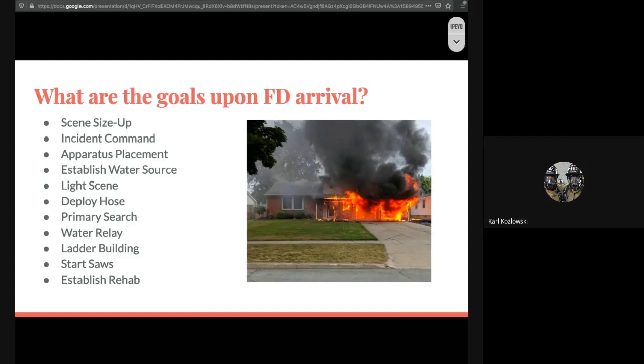Some things you should be thinking about: the abbreviation RECEOS — rescue, exposure, confine, extinguish, overhaul, ventilation, and salvage.